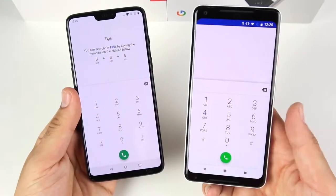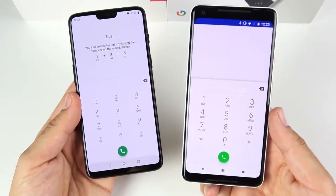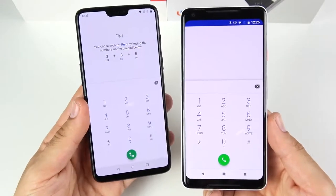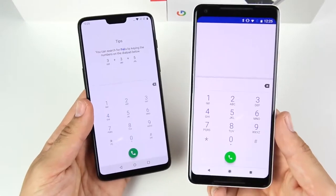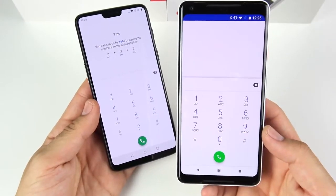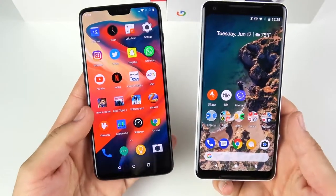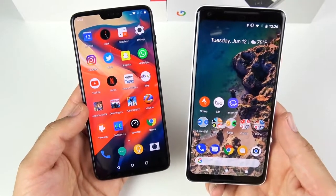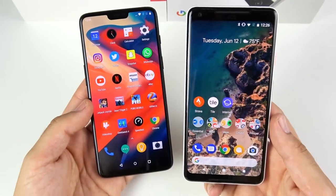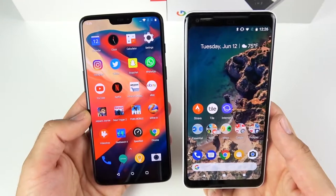For call quality, I've had slightly better signal strength on the OnePlus 6, but I've had more reports of people not being able to hear me on it compared to the Pixel 2 XL. The Pixel 2 XL is a slightly better phone for call quality, though neither would be my first pick — for that, you'd look at the iPhone series, Galaxy series, or the Huawei P20 Pro, which has some of the best call quality I've seen.